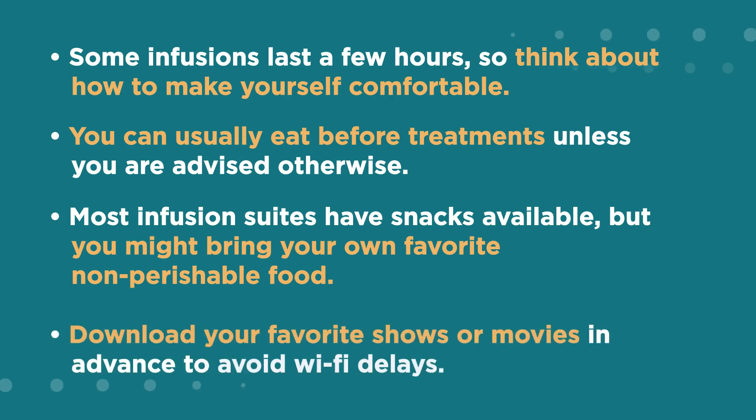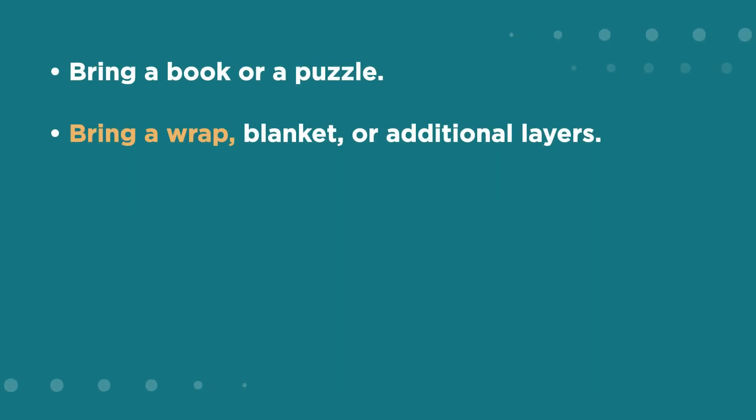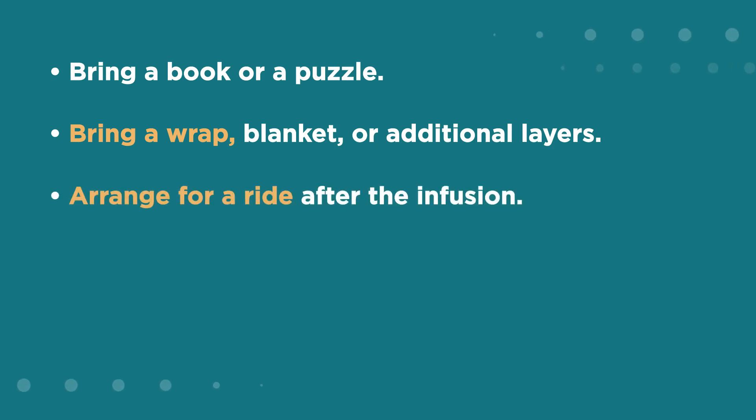Download your favorite shows or movies in advance to avoid Wi-Fi delays. Bring a book or a puzzle. Bring a wrap, blanket, or additional layers. And don't forget to arrange for a ride after the infusion.